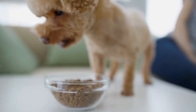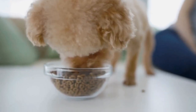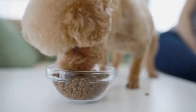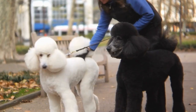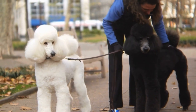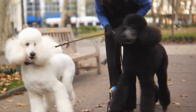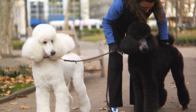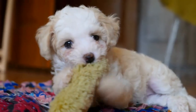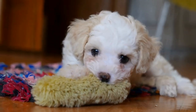Nine: Shampoo and Conditioner. Maintaining a clean and healthy coat requires the use of appropriate shampoos and conditioners. Poodles have delicate skin that can be prone to dryness and irritation if not cared for properly. Invest in a high-quality, hypoallergenic shampoo and conditioner formulated for dogs. Avoid using human products as they can be too harsh for your poodle's skin, causing dryness and discomfort.